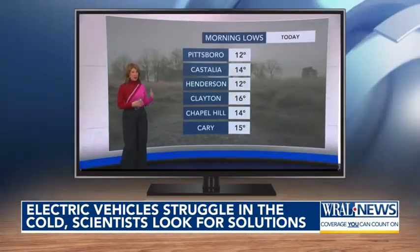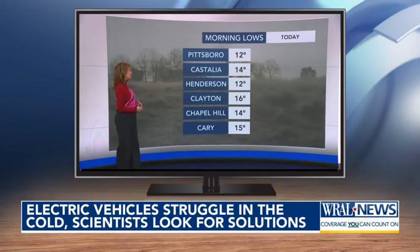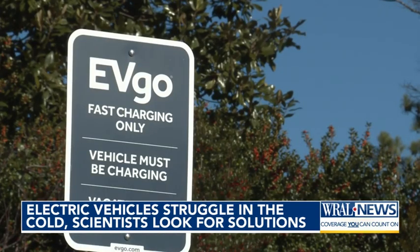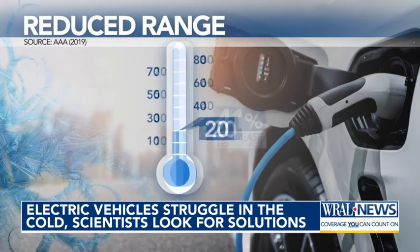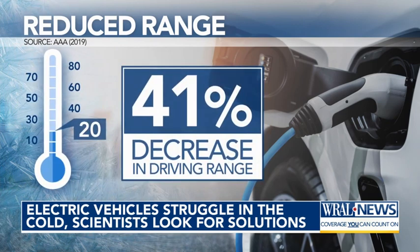Looking at the morning lows, temperatures were right there in the mid-teens — not the best conditions for EV owners. A 2019 AAA study found that the average driving range decreases by about 41 percent when the temperature hits 20 degrees.